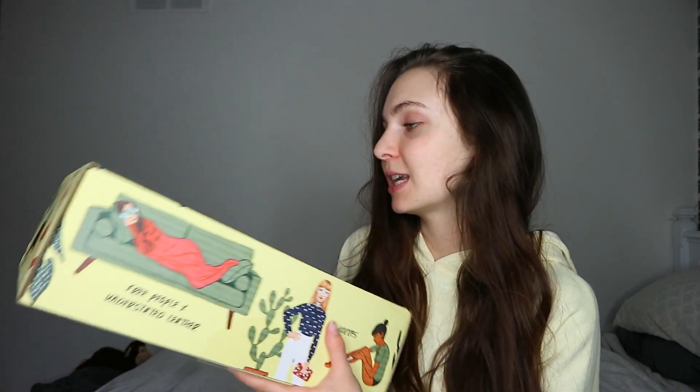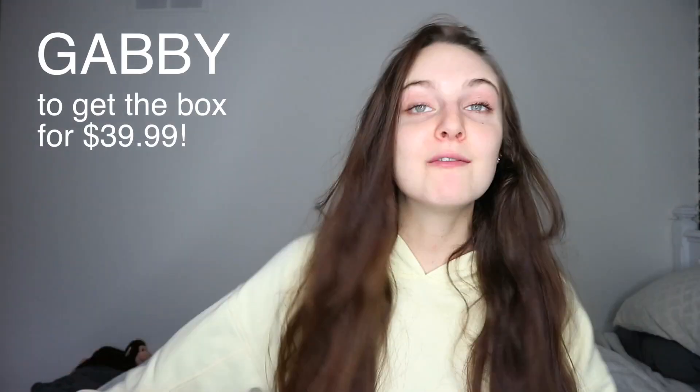Hey guys, welcome to my channel! It is that time of year again when I partner up with FabFitFun for their seasonal box. This is their spring box. If you don't know what FabFitFun is, it is a seasonal subscription box where each box is $49.99, but the contents are worth like $200 to $300. You definitely get your money's worth. I do have a coupon code for $10 off — it's just 'gabby'.